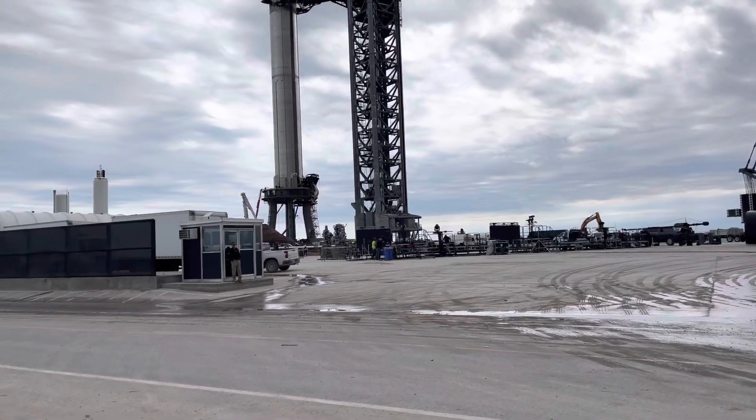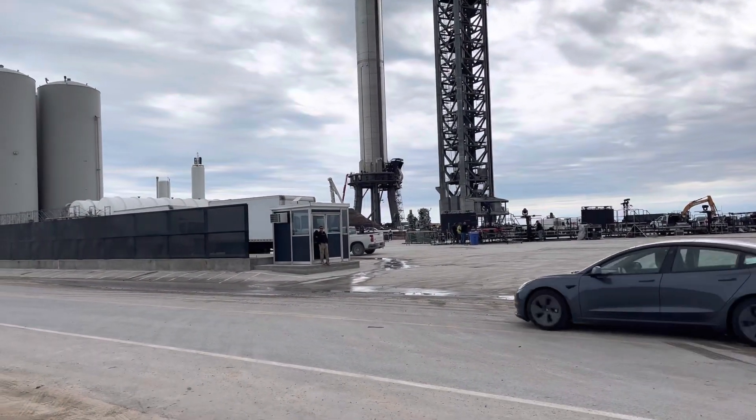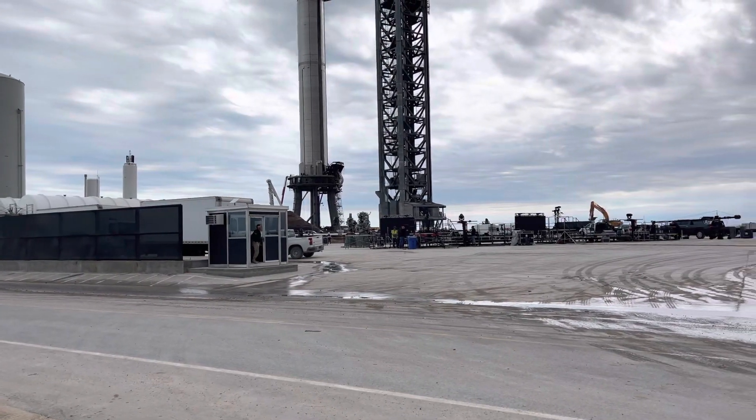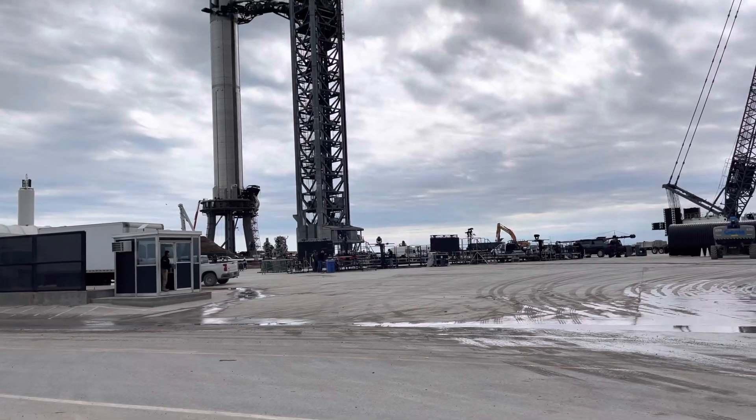Right over here, everybody — look at that. That is a new security guard shack that I was proposing, everybody. Anyway, that's awesome. Nice sort of events there. Kind of fun.